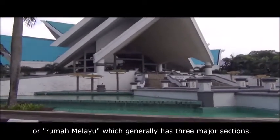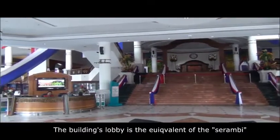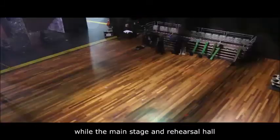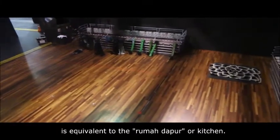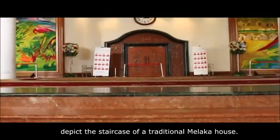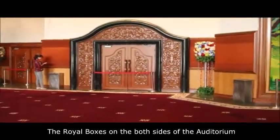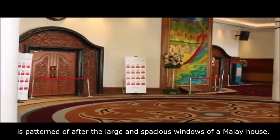The layout of the building follows the pattern of a typical Malay house or Rumah Melayu, which generally has three major sections. The building's lobby is the equivalent of the serambi or veranda. The auditorium represents the Rumah Ibu, while the main stage and rehearsal hall is equivalent to the Rumah Dapur or kitchen. The staircases leading to the grand entrance depict the staircase of a traditional Malay house. The royal boxes on both sides of the auditorium are patterned after the large and spacious windows of a Malay house.